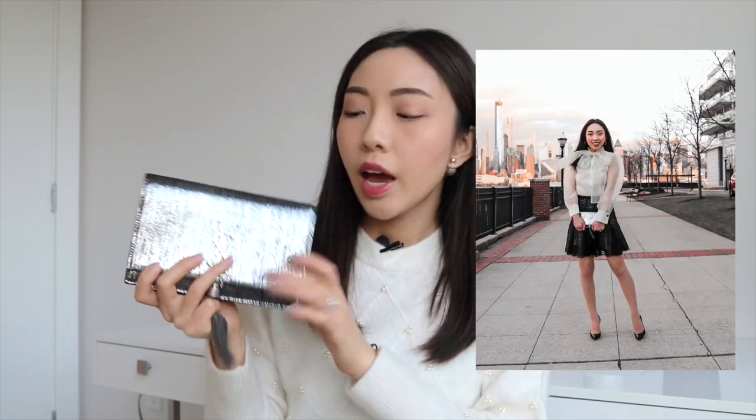I use this bag mostly at nighttime. If I'm going for drinks after work, I'll tuck it into my tote for the day, and it transitions my business casual outfit to be more nighttime appropriate. I also grab it for nights out and special occasions. I just have to make sure my outfit doesn't clash with the metallic threads, so I usually go for a simple solid color dress or a very subtle pattern.